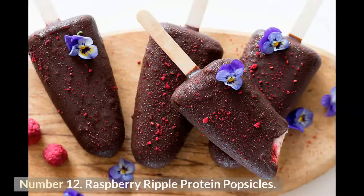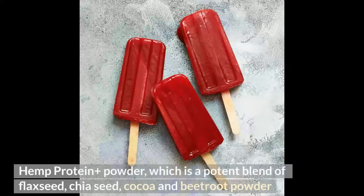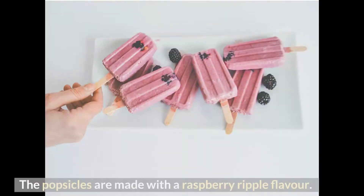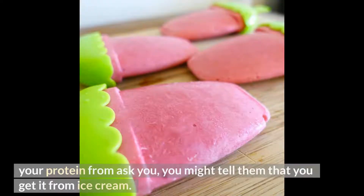Number 12: Raspberry Ripple Protein Popsicles. These protein-packed vegan raspberry ripple popsicles are prepared using a hemp protein powder blend of flaxseed, chia seed, cocoa, and beetroot powder, along with a variety of vitamins and minerals. If skeptical family members ask where you get your protein, you can tell them you get it from ice cream.